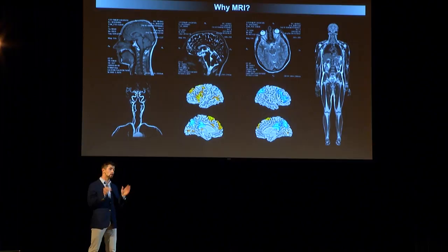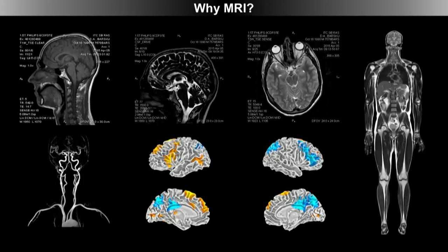Why MRI? First of all, it's pretty cool. This technique allows you to look deep inside you without cutting you, even without touching you. It allows you to study the function of organs in real time — non-invasively. But as a researcher, I'm very happy because MRI is also a very fruitful field for research. It's very bulky, it's expensive, not everyone can afford it, it's loud, and claustrophobic.